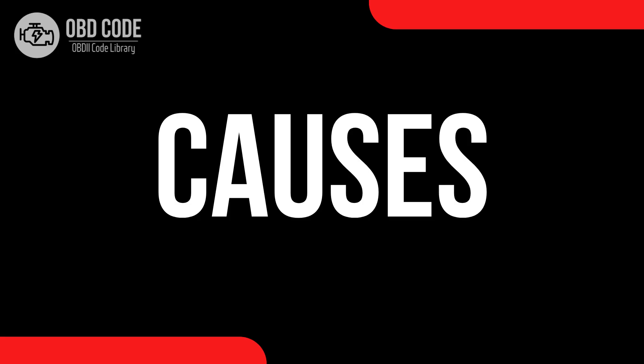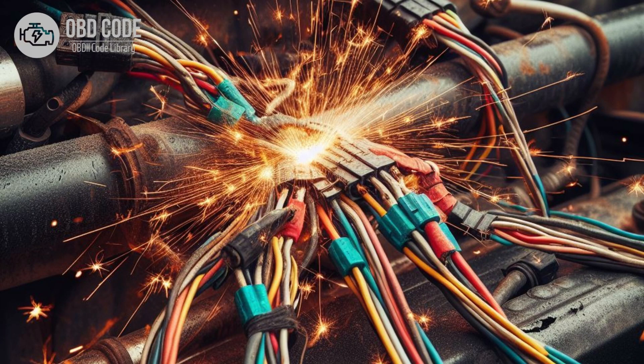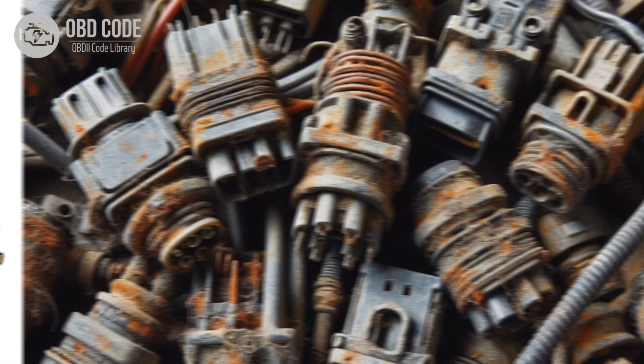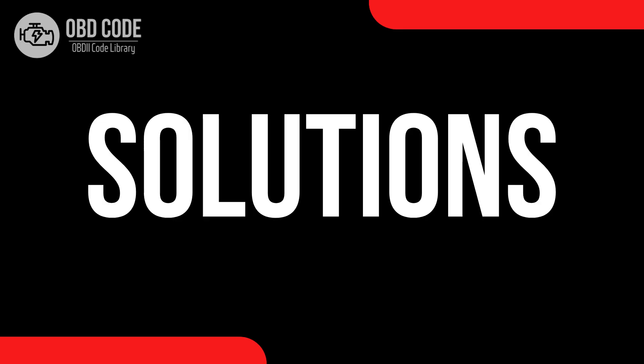Causes of code P0653: 1. Faulty sensor reference voltage B circuit. 2. Short to power or open circuit in the sensor reference voltage B circuit. 3. Corrosion or damage to wiring or connectors in the circuit. 4. Faulty ECM or PCM.